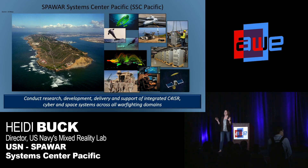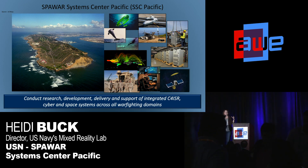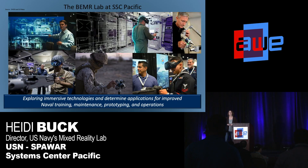The lab is in San Diego. We're inside a U.S. Navy research lab called Spawar System Center Pacific. That lab is about 4,000 people, and the Beamer Lab is a small portion of that — about 15 people. So a small lab within a large Navy lab. We've been around for about three and a half years, and our mission is to focus on all of the low-cost consumer and commercial immersive technology that's out there and figure out how the Navy is going to use it.